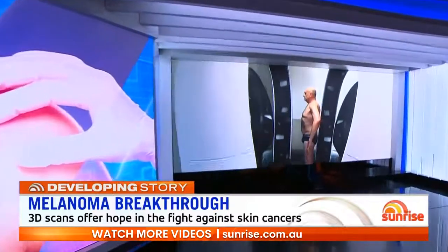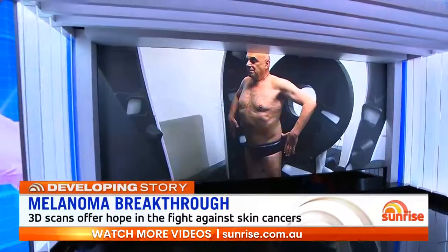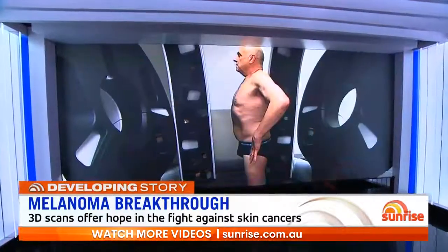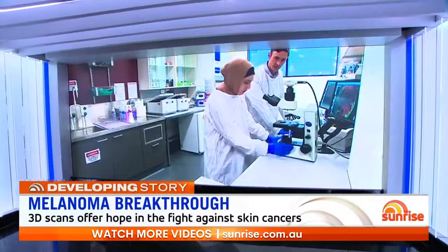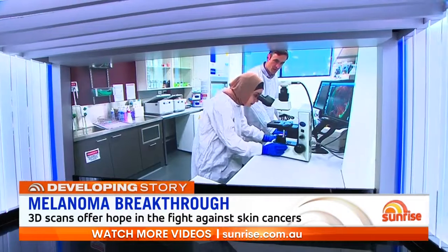We could be on the edge of a major breakthrough in the fight against skin cancer with the world-first plan to map patients' bodies using three-dimensional scans. The research conducted at Melbourne's Monash University will see the skin of 15,000 people put under the microscope.